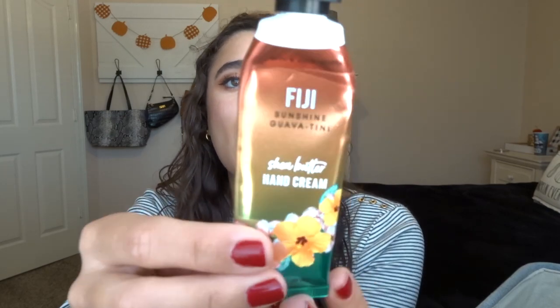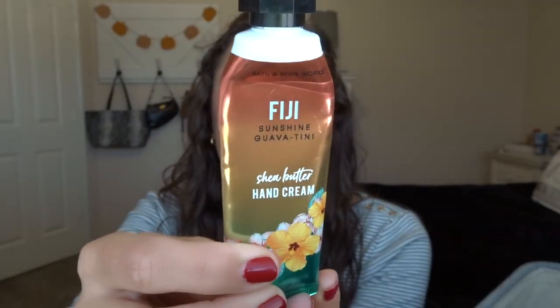The next thing is the Fiji Sunshine Guavatini Hand Cream. I did not like this scent. I love Bath and Body Works hand creams — I've been using them a lot especially with coronavirus, washing my hands so much at work. I put them on like a million times, so I went through it pretty fast in about a month. But yeah, Fiji Sunshine Guavatini — the scent was not good.